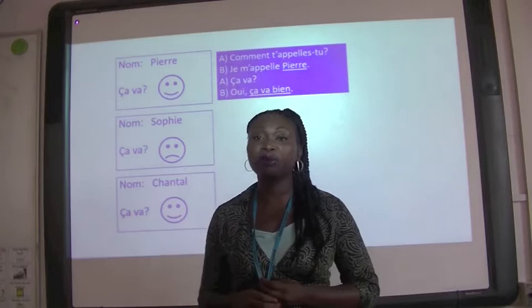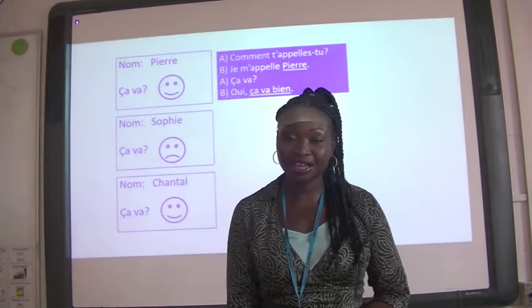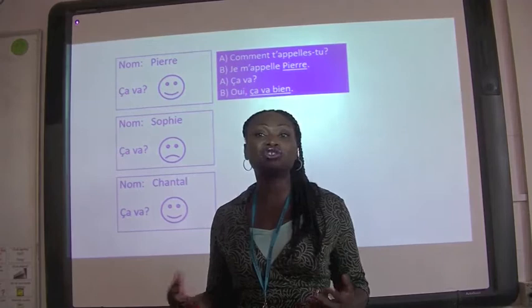Just being able to speak another language opens the door to many opportunities out there in the world. So I hope that you'll thoroughly enjoy studying languages with us here at Heathcote. You might be thinking: what kind of things might we learn in a French or Spanish lesson? Well, some of the topics we look at enable you to have a conversation in the target language.